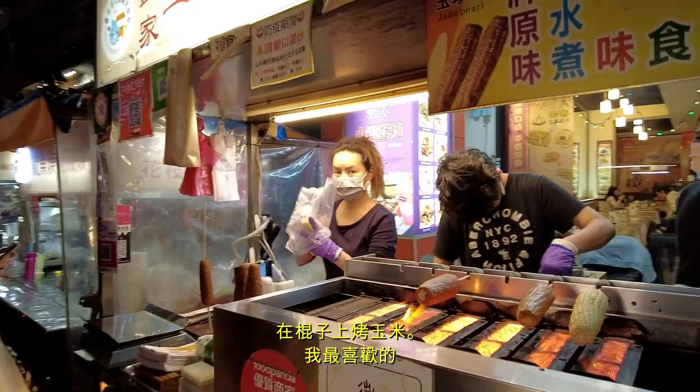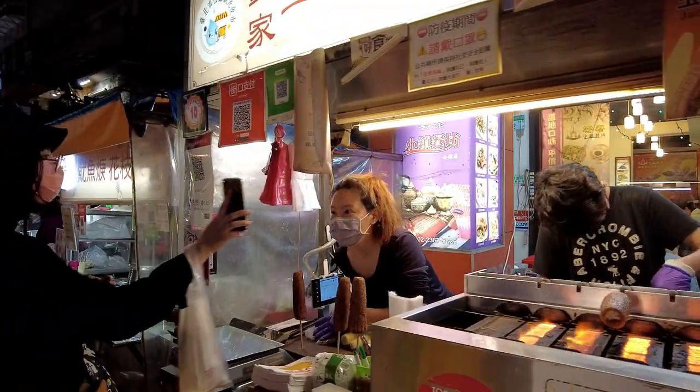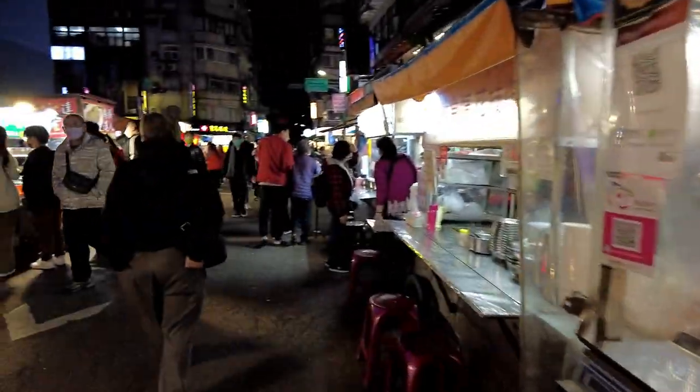The roasted corn — this stuff is really, really good, really nice. And there's a pizza container here too, which is really nice. There are restaurants here as well.